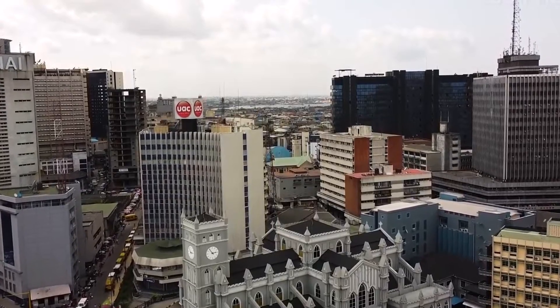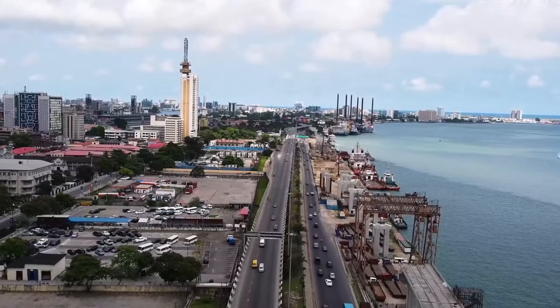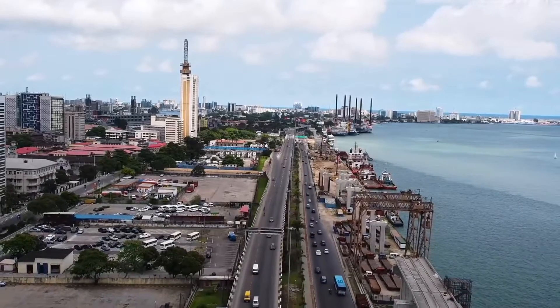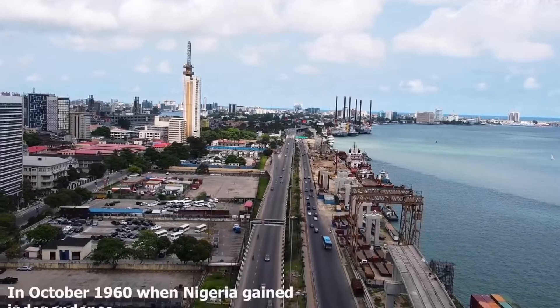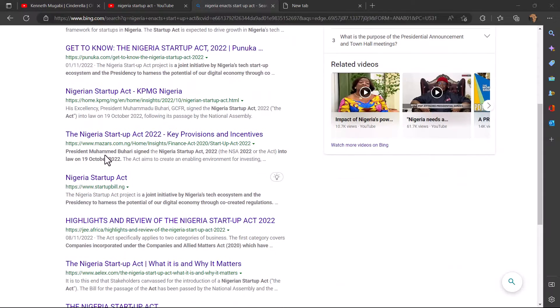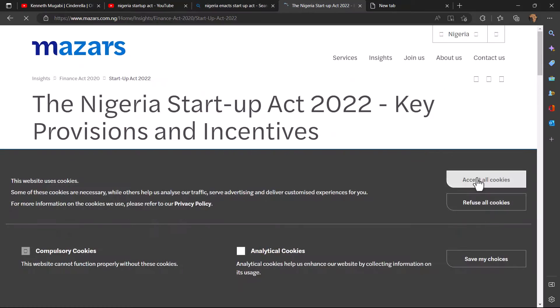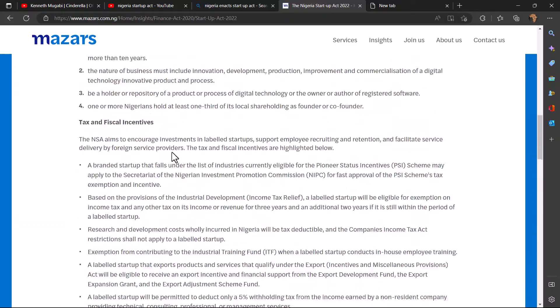Nigeria has been showing the way, leading the way in so many industries in Africa, from the music to the film industry. If you go to Nigeria, you will find so many startups, and recently they enacted their Startup Act to enable the best growth of startups within Nigeria. But that's not what we are here to talk about today.